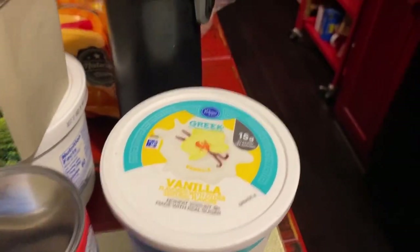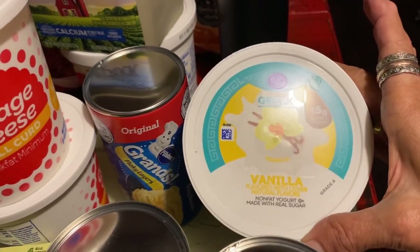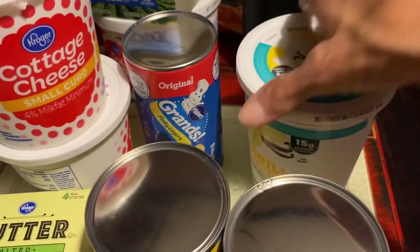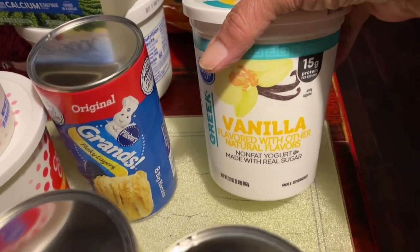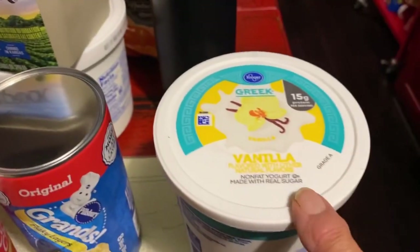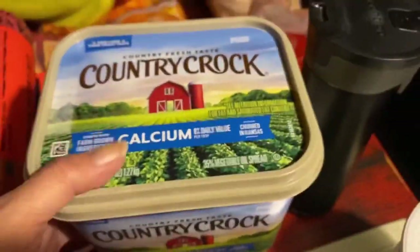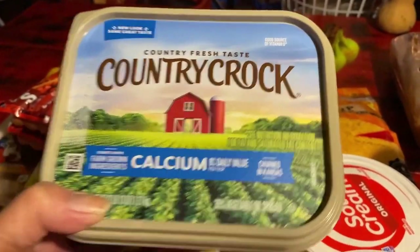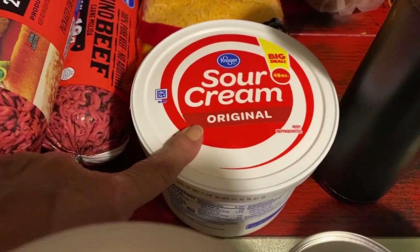I didn't want to go into Walmart today and I'm missing my Greek yogurt. I like this one — it's Kroger's Greek yogurt, vanilla flavored with other natural flavors. I think it was like $3.99, comparable to Walmart's yogurt. This one's 32 ounces. When I go to Walmart I'm going to stock up on yogurt for sure. Eli loves Country Crock — I got him the one with the calcium. I got a gigantic tub, 48 ounces of Kroger sour cream.